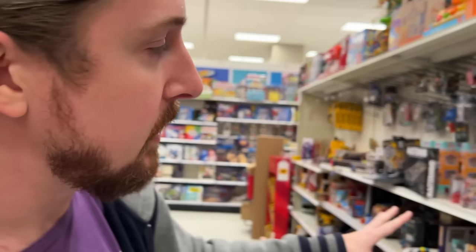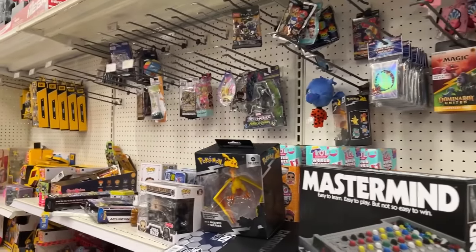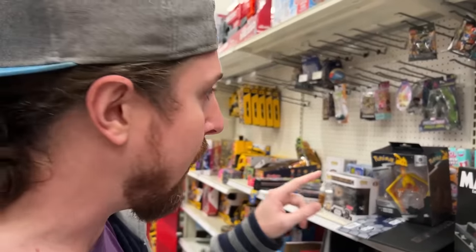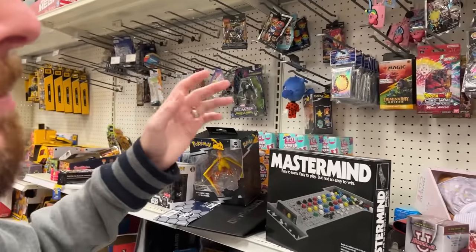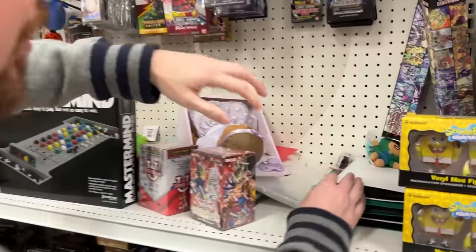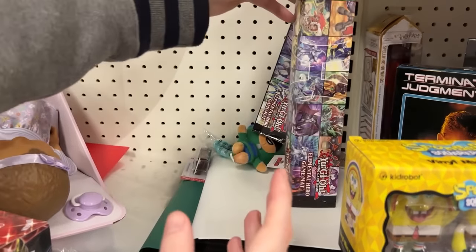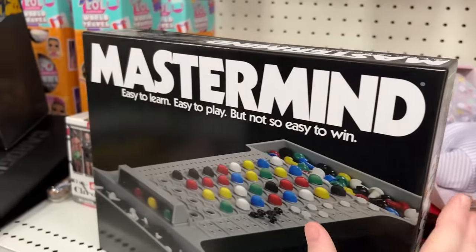We are in Target and this is the Pokemon card section. I love a good messy section right here when it comes to cards, because that means we could really try to find something hidden and out of place. Taking a look — initial thoughts, let me know down in the comments: do you think there's going to be anything hidden or out of place here? Marie says no, but I feel positive we're going to find something. Let's start looking. We're just trying to find anything that is hidden and not where it's supposed to be.